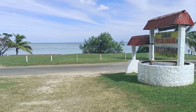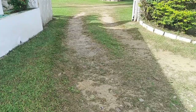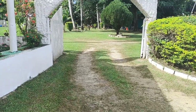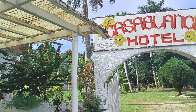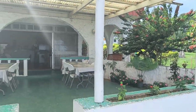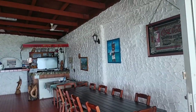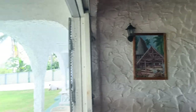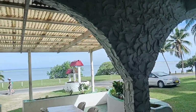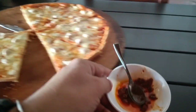Since we were hungry, we headed to a place called Cindaba Pizza. I've been there before and I think it's one of the best pizza houses in Fiji. It's located at the Casablanca Hotel — you can check it on Google — just behind the Outrigger on the back road. The pizza comes with a variety of toppings; we went with chicken, and an interesting touch is that they supply chili sauce with the pizza.